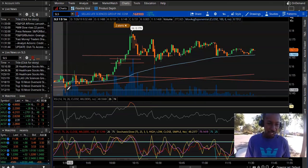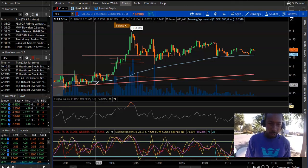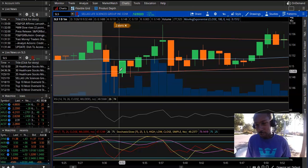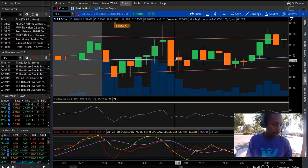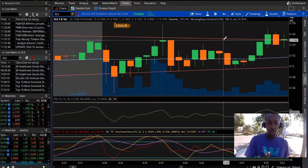I had a good entry on SLS. I followed the third candle rule and got in at .149. But I sold at like .14 — I sold crazy early, man. It was just bouncing around. I saw a big wall on the sell order. I should have waited for the wall to get broken down.